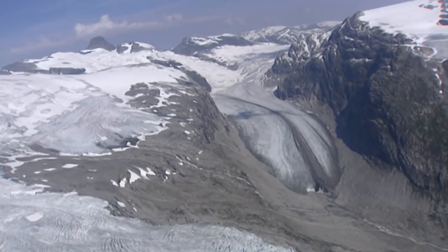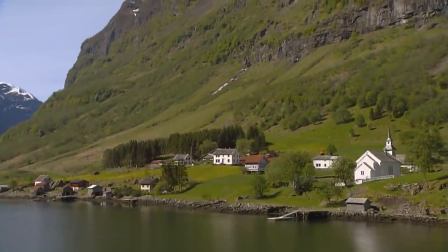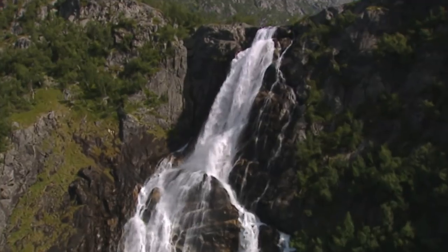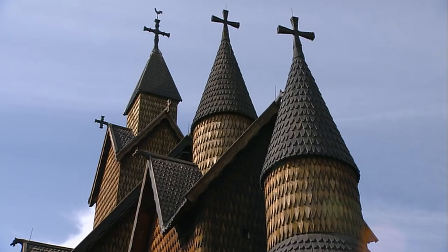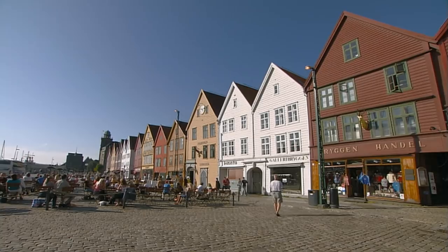A landscape formed by the gigantic glaciers of the Ice Age. Fjords characterize the coastline, looking like fingers of the ocean's hand gripping the rugged shore. A land with gentle valleys flowing with wild bubbling brooks. Countless waterfalls adorn the mountain cliffs — majestic witnesses of thousands of years of history. All this is revealed by a journey through southern Norway, the land of the fjords.